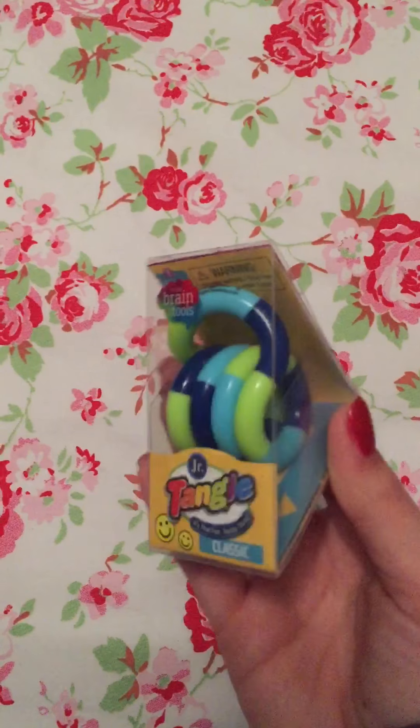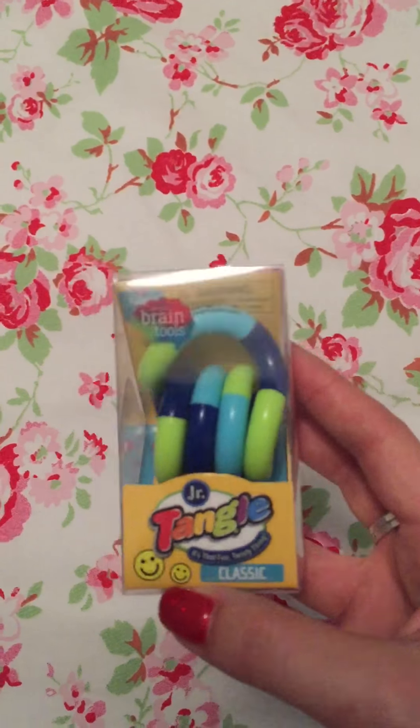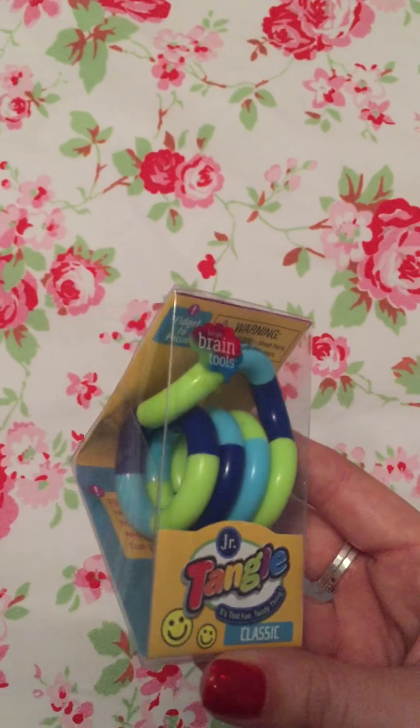Then I have him a Tangle — this is like the new fidget spinner toy. All the kids at school have got one and he's been after one, so I just got him the blue and green version.